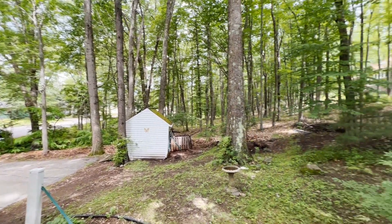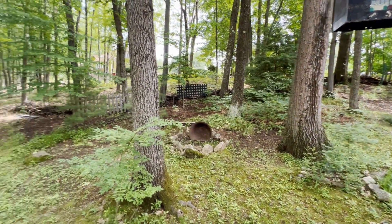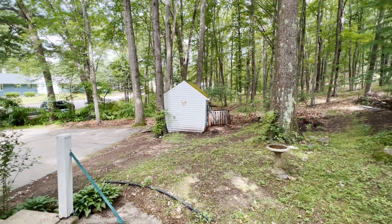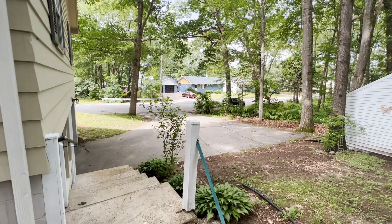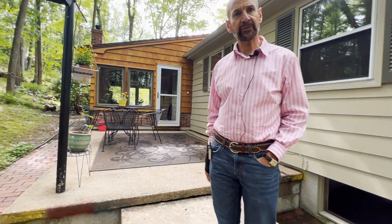There's a lot of parking here as well. Just around the corner you've got a big pad — I bet you could fit 10 cars over there quite honestly if you stack them up back to back. So a nice house for guests.